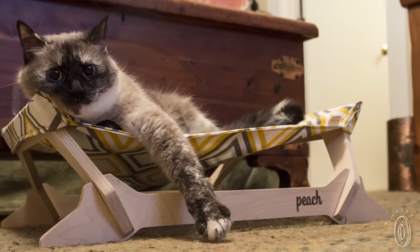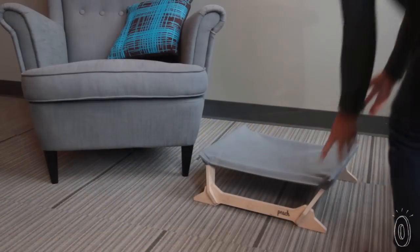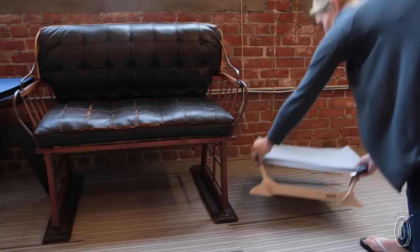If your cat's preferred napping place changes — which, knowing cats, is entirely possible — just pick it up and move it. Founders Georgia and Mike Barbush are serious pet lovers. Georgia is a vet tech, Mike's an industrial designer, and their home was cluttered with pet beds and toys that weren't very attractive.